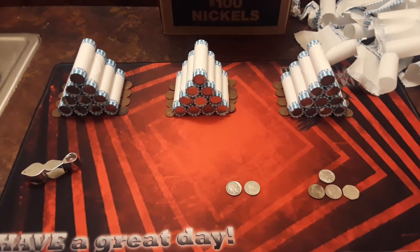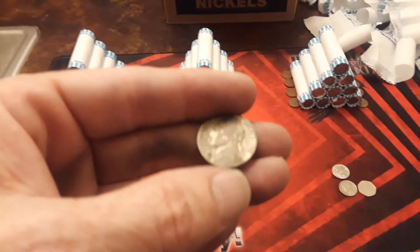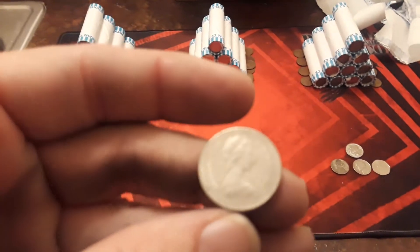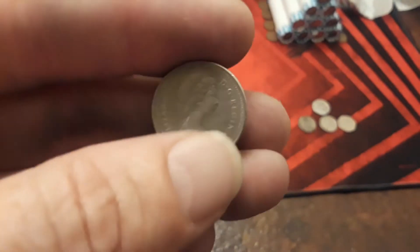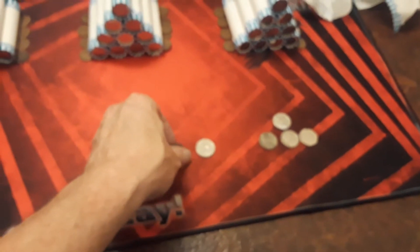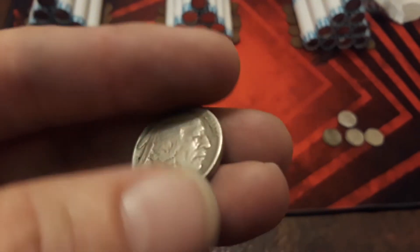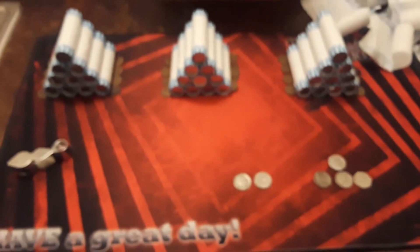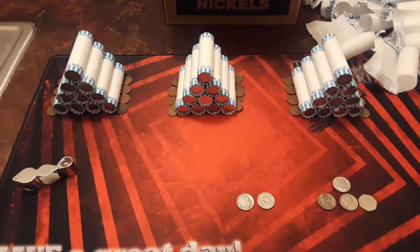Hey everybody, welcome back to Raven Hawk Coins. I forgot to do the war nickel celebration — war nickel! Anyway, we got a visit from Canada: a 1985 Beaver Nickel. Then finally, and I was so happy, a Buffalo — a 1935 Philly Buffalo Nickel. Really, really cool to get that. The boxes have been really good lately, so I'm happy. We got three more nickel mids to go through. Ravenhawk Coins. Stay tuned.